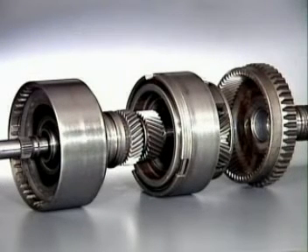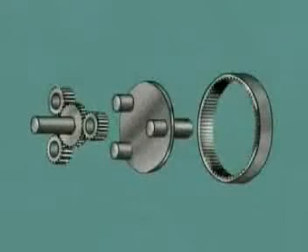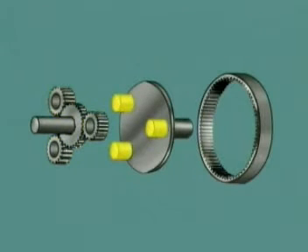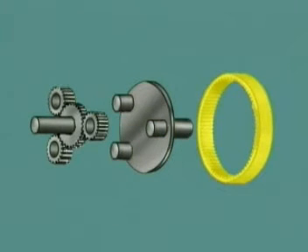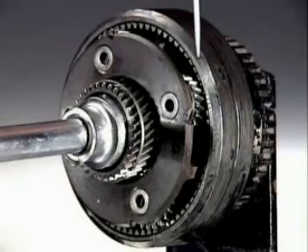Most automatic transmissions use epicyclic or planetary gears, which are constantly in mesh with each other. A basic planetary gear set has a sun gear, which meshes with planet gears, also called planet pinions. The planet pinions, in sets of three or more, rotate on bearings on hardened steel pins on a planet carrier, which spaces the pinions equally around the sun gear and locates them so they can mesh with an internally toothed ring gear. This means the planet pinions are always in mesh with both the sun gear and the ring gear.